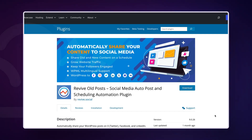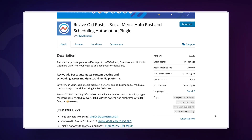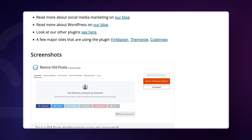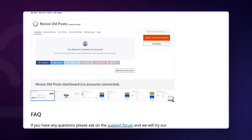Revive Old Posts automatically shares some of your old content to social networks. It is ideal for automating the sharing of old blog posts on social networks like Facebook, Twitter, LinkedIn and Tumblr. This plugin offers full control over your social shares, allowing for customization and tracking of click performance. Pricing varies, with personal plans starting at $99 per year.